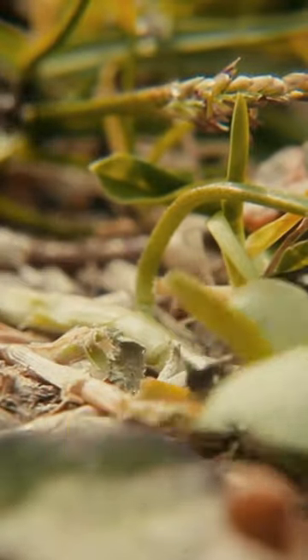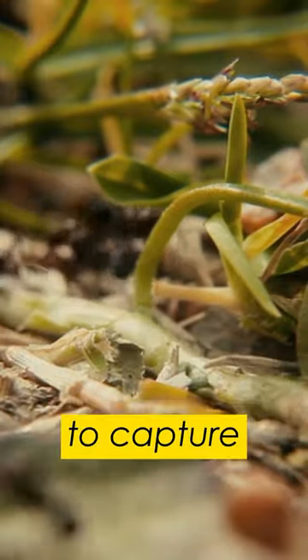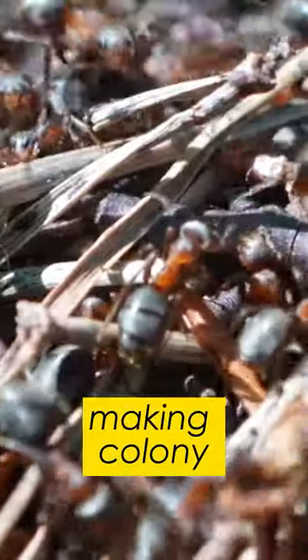Slave-making ants are skilled at identifying weaker species and attack them to capture their workers. Once subdued, the enslaved ants become forced labor, performing tasks for the slave-making colony.